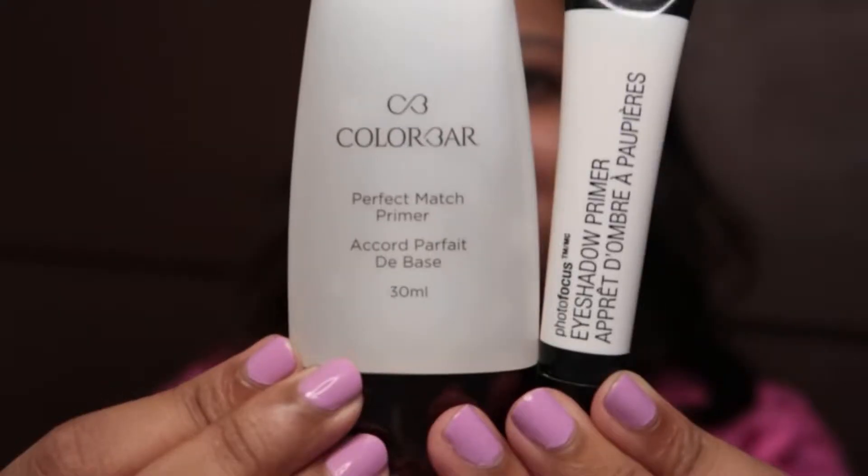Moving on to primer — I'm using these two primers. I'm deciding whether to do a voiceover or talk live because of the AC noise. The primer blurs and fills in the pores very well. I think I'm going to do a voiceover because if I tried to explain everything while talking, we won't reach our date night on time.